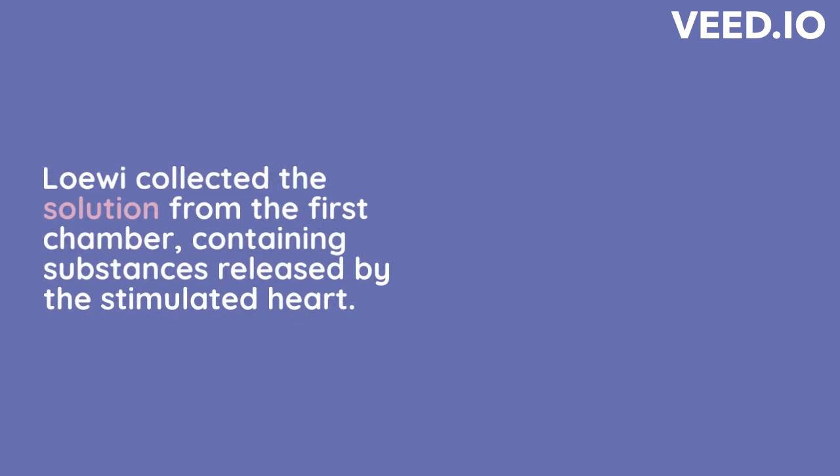Collection — Loewi then collected the saline solution from the first chamber, which contained the substances released by the stimulated heart. Transfer — He transferred the collected saline solution to the second chamber, where the second frog heart was beating at a normal rate. Observation — Loewi observed that upon adding the solution from the first chamber, the second frog heart also exhibited a decrease in heart rate.